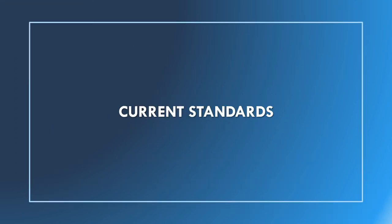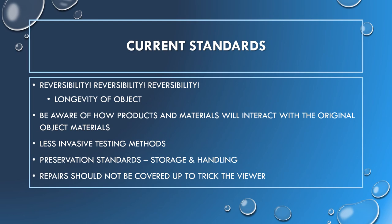Now that we've talked about past conservation and restoration efforts and how they fell short based on more current knowledge, let's take a look at the current standards. Reversibility is the main tenet of current restoration practices. Restorations done now should not damage the original materials and should be easily removable in the future as new technology develops and standards change. This includes making sure that materials used for fills will not react negatively with the original, and testing in less invasive ways that are not destructive to the original materials, like x-ray microscopy, fiber optics, reflectance spectroscopy, and chromatography.